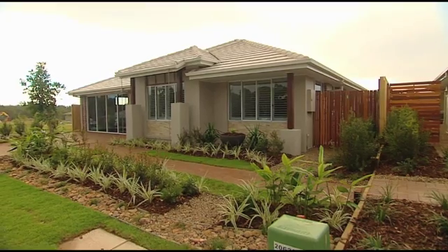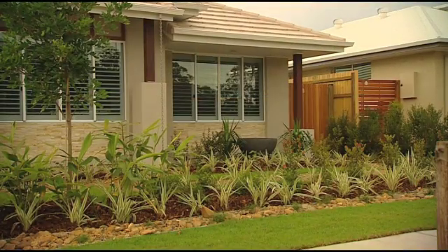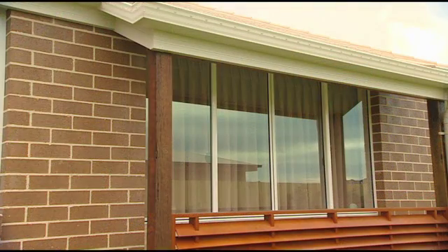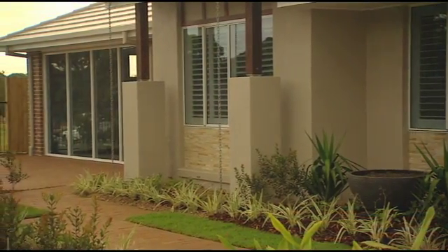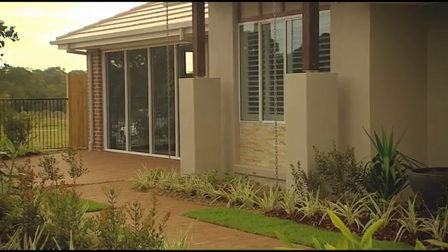This house looks like it belongs in this street — another well-built contemporary family home. But if you look closer, you'll find its attraction goes far deeper. That's because this is a house that offers you a more comfortable, sustainable, energy-efficient lifestyle. It's an Austral eight-star house.